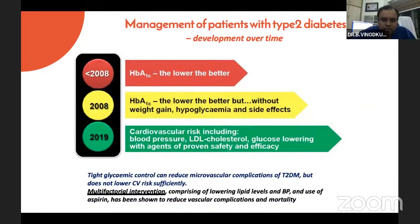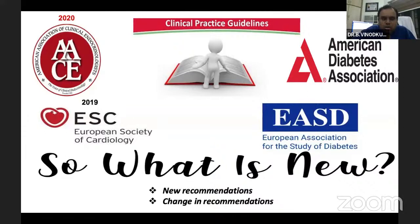We now clearly know which molecule is for which particular subset of patients. With many newer guidelines available from ESC, AACE, ADA, and others, after 2019 there has been a lot of reclassification of CV risk for diabetes and new treatment algorithms for glucose-lowering agents for the management and prevention of cardiovascular disease.